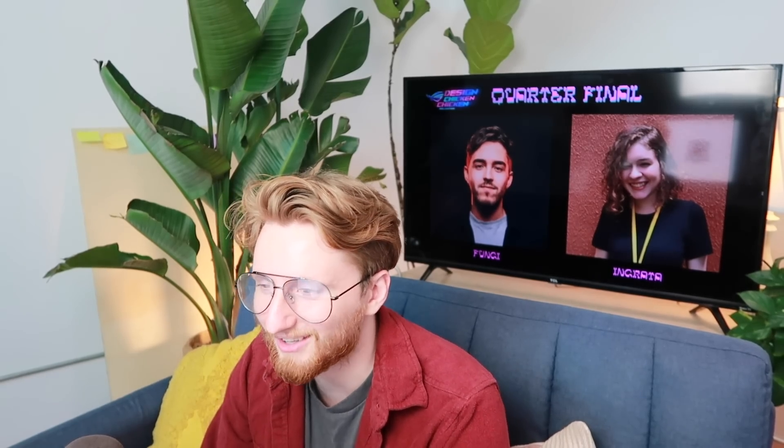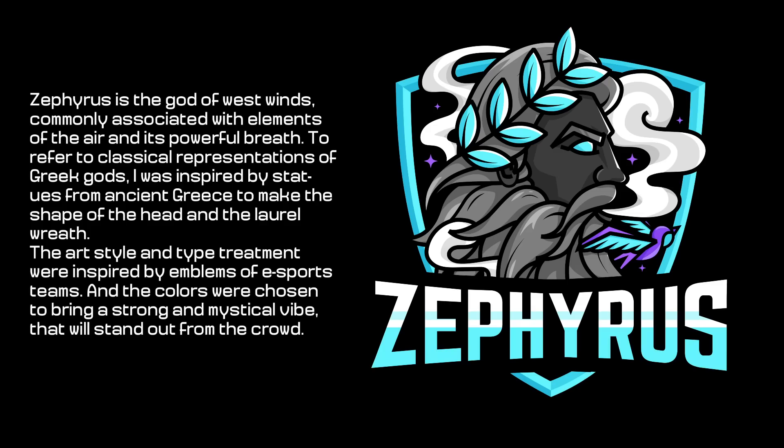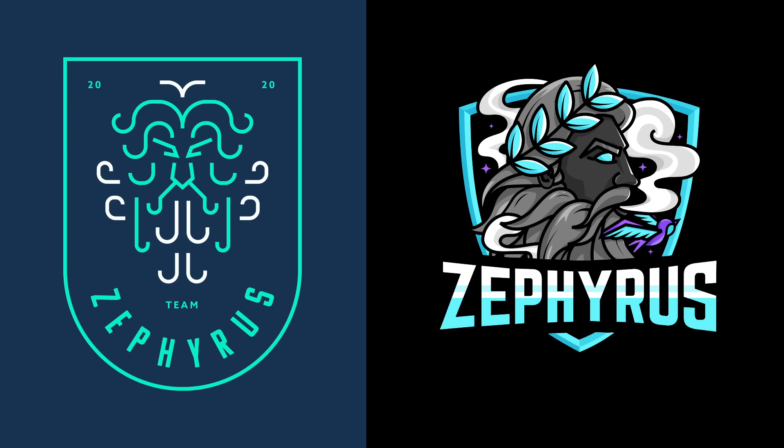This design is spectacular. Renata's statement: 'Zephyrus is the god of west winds, commonly associated with elements of air and its powerful breath — just like Avatar Aang. To refer to classical representations of Greek gods, I was inspired by statues from ancient Greece to make the shape of the head and the laurel wreath. The art style and type treatment were inspired by emblems of eSports teams, and the colors were chosen to bring a strong and mystical vibe that will stand out from the crowd.' Interestingly, both she and Andreas said their design would stand out — Andreas through simplicity, Renata through mystical vibe. It's now up to you which one succeeded. Which one is more appropriate for Team Zephyrus eSports gaming logo?